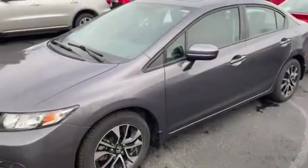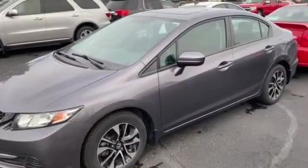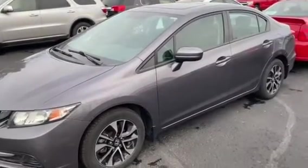This is currently on our rental fleet, so if you want to take a look at it, please call ahead to make an appointment: 605-692-7010.